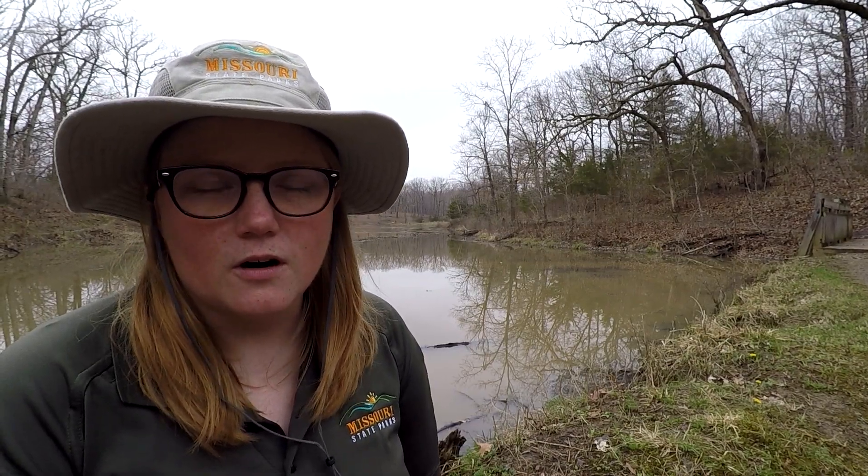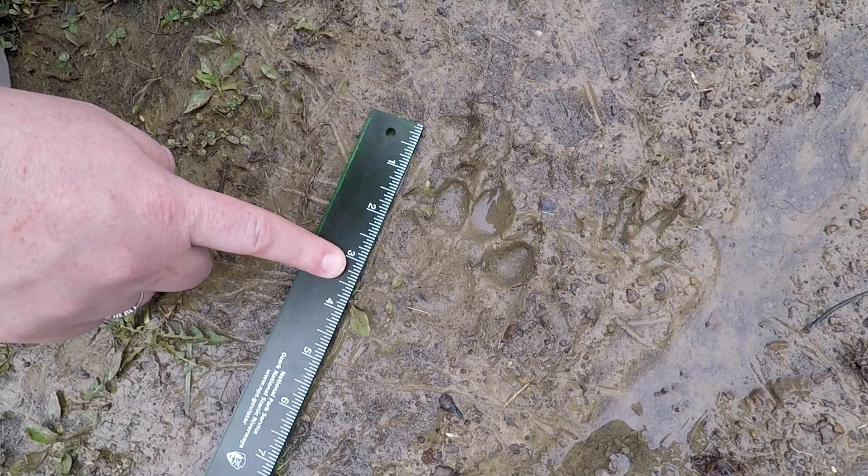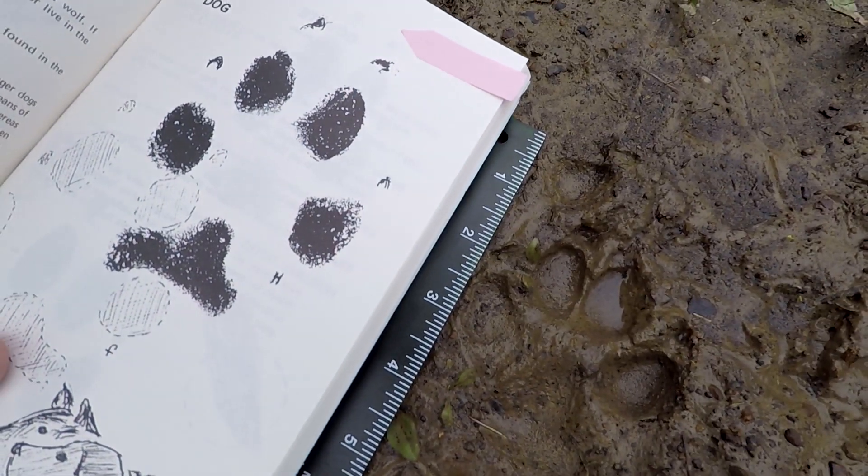What we're looking for are the size and the shape of the track. As you can see here, this track is about three and a half inches long and about the shape of a canine track. I think the canine print is from a domestic dog — this trail is often used by people walking their dogs.